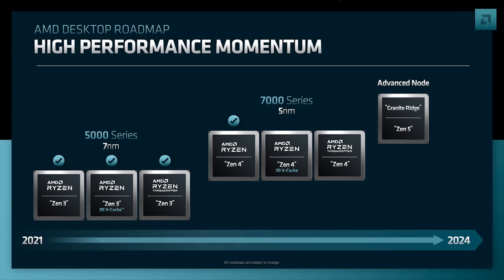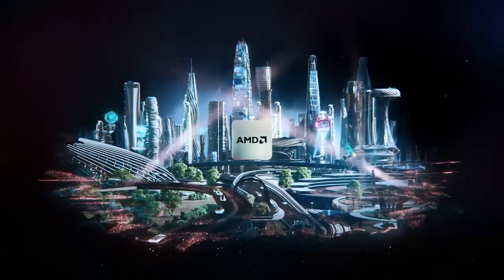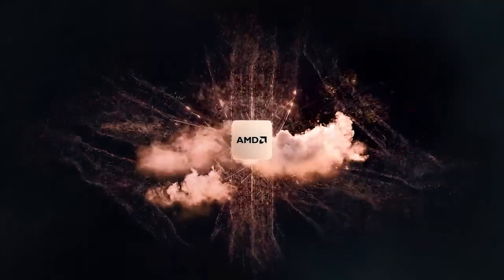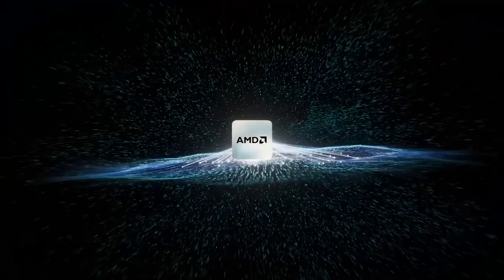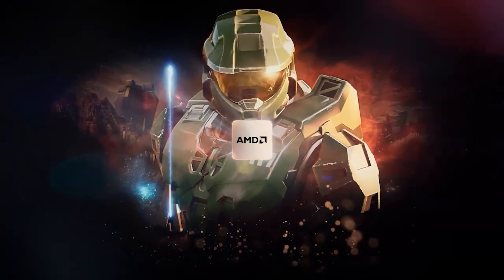It seems like the actual release date according to WCCF Tech is going to be September 15th. I also mentioned it was the 15th of September in a couple of previous videos, so their information basically coincides with mine. The announcement is going to be this month — we're looking at the 29th of August. Reviews will go live on the 13th of September, and the launch itself will be on September 15th.